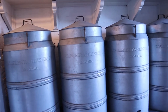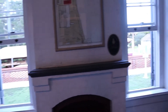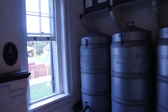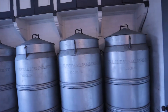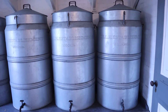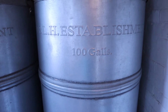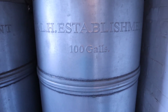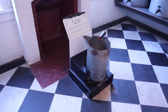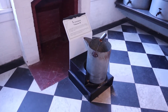This is the fuel room, where the fuel for the light was kept. They had to carry the fuel up to the top of the light using five-gallon buckets like that.